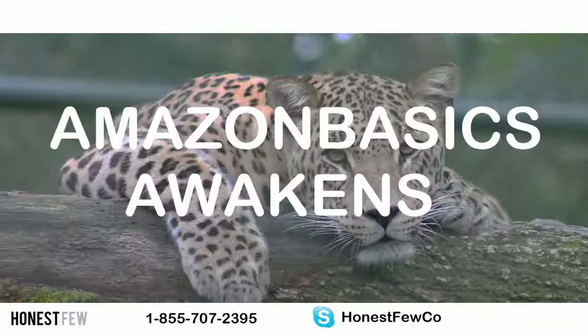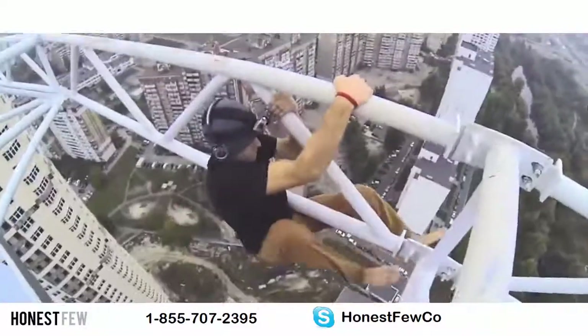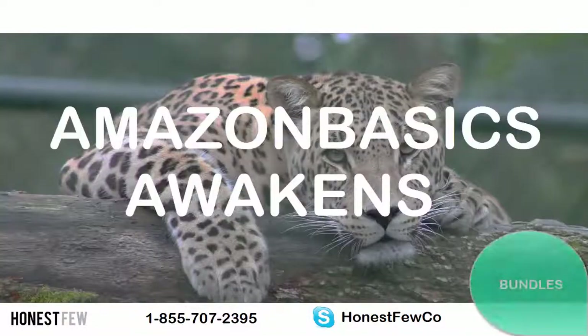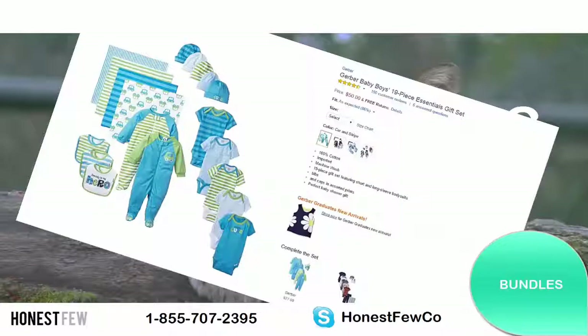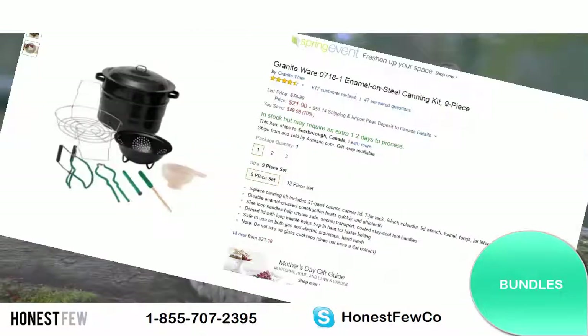So here are six things you can do now to avoid the squeeze later. I'm going to go pretty top level with strategy, but there's also some really actionable advice in here. Number one is bundles. Amazon Basics has historically not copied unique bundle offers. So by creating a bundle kit or set, you can keep your edge. They cost too much for Amazon to produce and it's not, well, it's not basic.